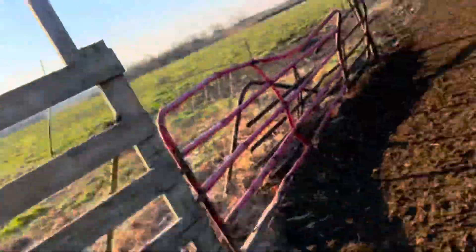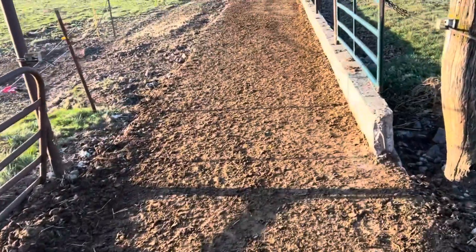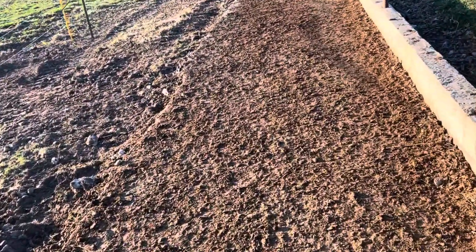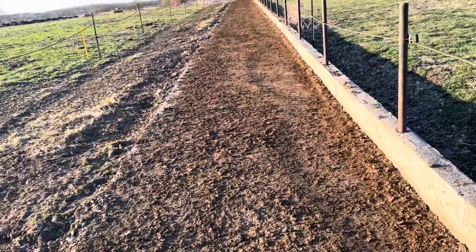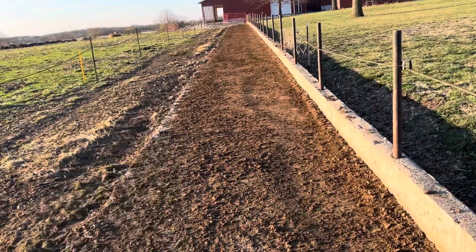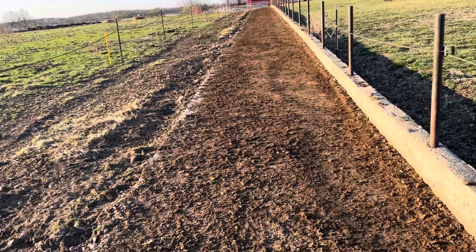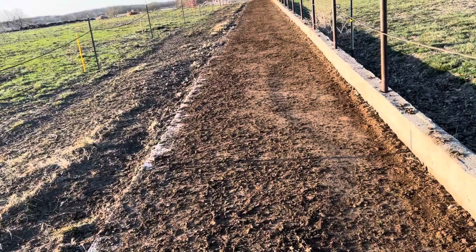Just got done locking the cows up after morning milking. I want to show what we did on the alley this week. While the concrete guys were here pouring a vent pad, they had their mini excavator with a jackhammer and knocked out the sub wall that was here so we can widen this alley.